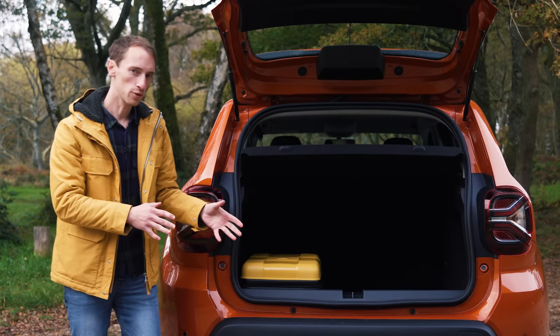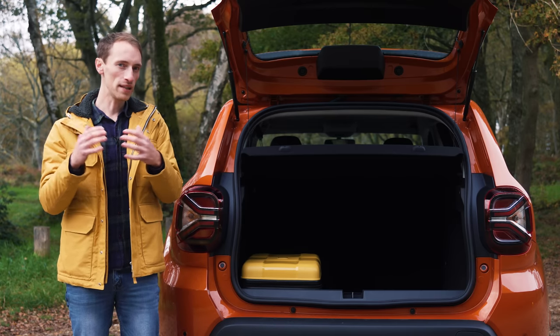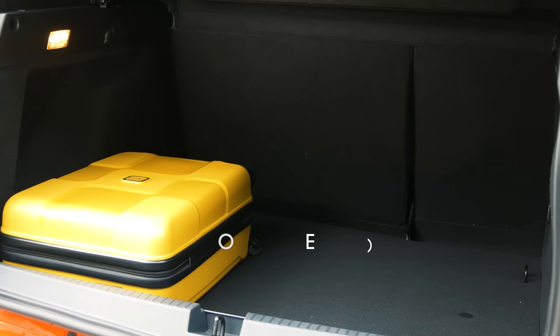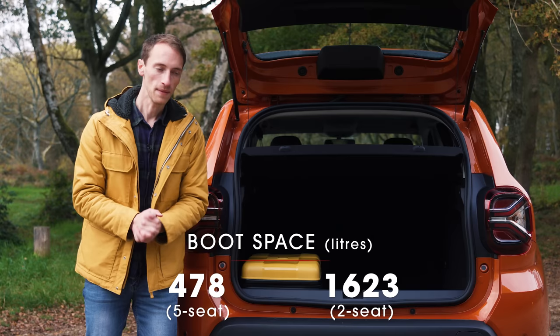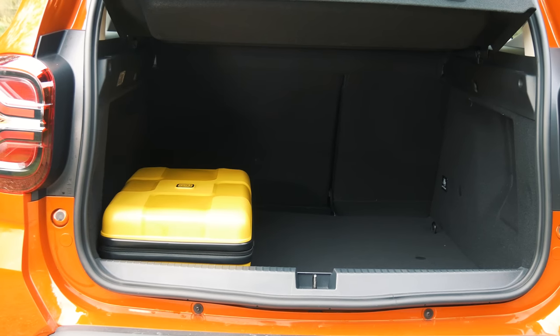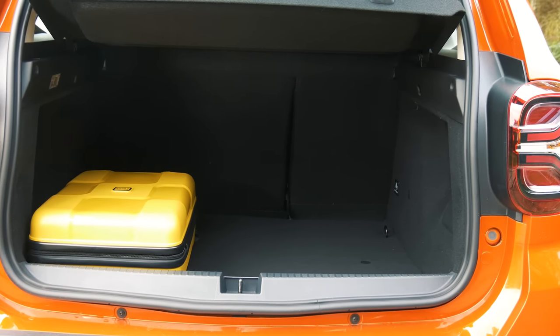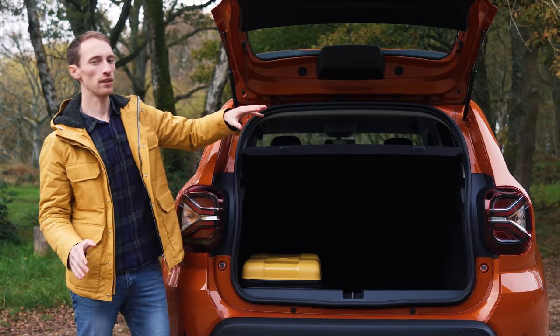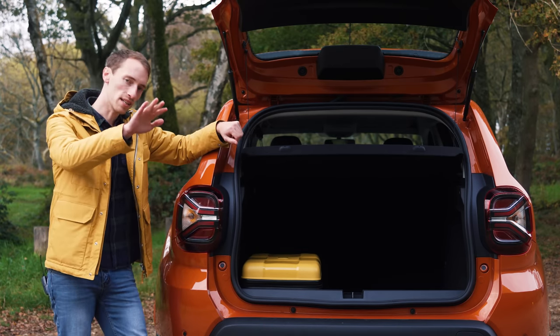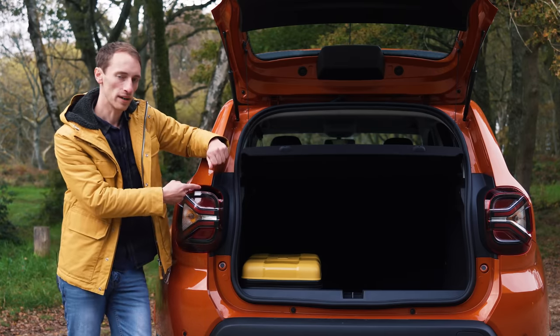You can get front-wheel drive or four-wheel drive versions of the Duster, and while the overall boot capacities differ slightly, you'll still be able to fit seven suitcases in either version. The boot is big, wide, long and a good practical shape. There is a small loading lip at the front you'll have to lift stuff over, and one slightly annoying thing is a small dip at the back of the boot just before the rear seat where loose items might roll and get stuck — but really it's not a big issue, and overall this is very practical.